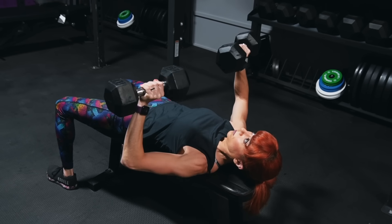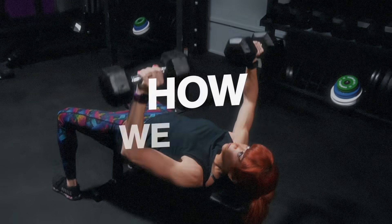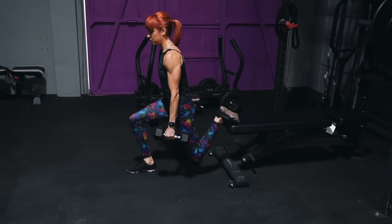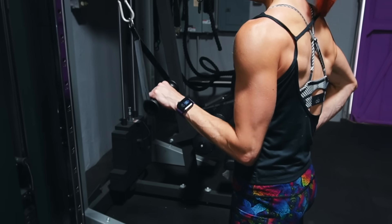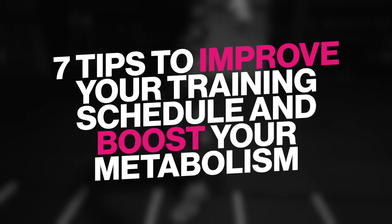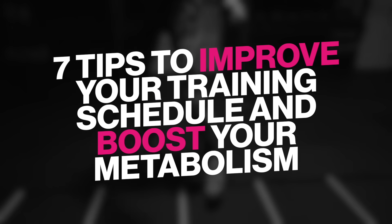The great thing is we can reverse these things and improve our metabolic health at any age, but boosting our metabolism isn't just about our diet — it's also about how we train. We need to focus on training practices that create that stimulus for muscle growth while also helping us burn more calories throughout the day. More muscle requires more calories to be maintained and more calories burned even at rest. That's why in this video, I wanted to share seven tips you can use to improve your training schedule and boost your metabolism.